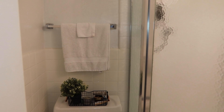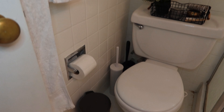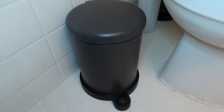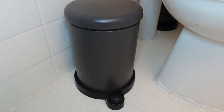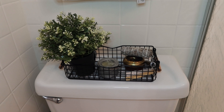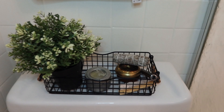The bathroom is still pretty basic — I haven't done too much to it. I love this little trash can from IKEA; it's so tiny and cute and fits perfectly in our small bathroom. I also have this little basket — I think I got it from Ross — where I just keep little things.